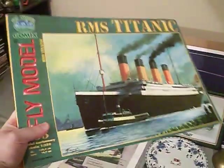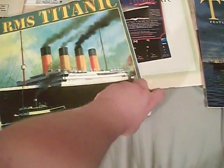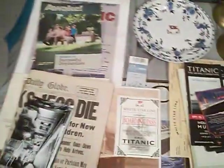The first thing I'm showing you guys is my 1:1200 scale paper model of the Titanic. I did a review on this a while back. As you can see, this is a paper model. I don't know if I'll ever build this, but I might one day.